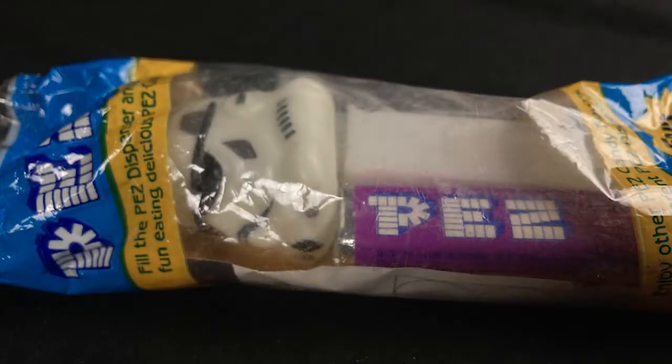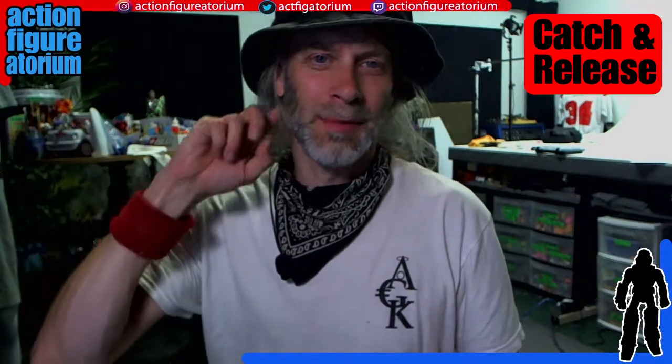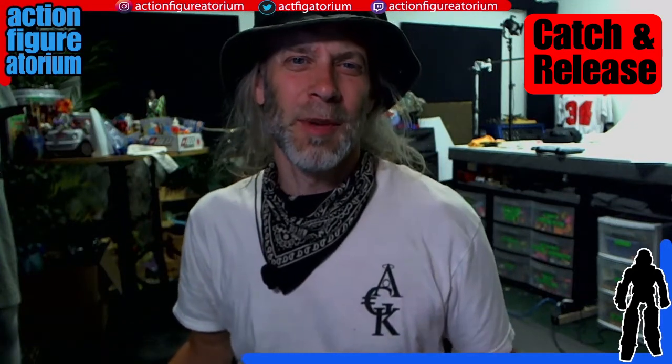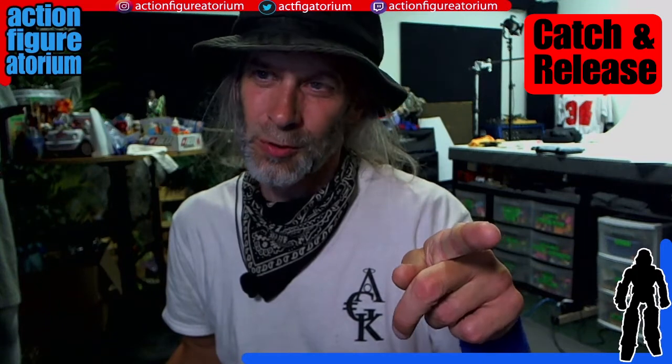We're going to start off with this Stormtrooper Pez. I have a bunch of other Pez up for sale, including a Boba Fett with some other stuff. This guy should have went with them — he just happened to be loose, so I'm pricing him on his own. We'll probably throw him in with that other auction, but if you want just the Stormtrooper Pez for $10, let me know. I'll make sure to put something extra cool in it.